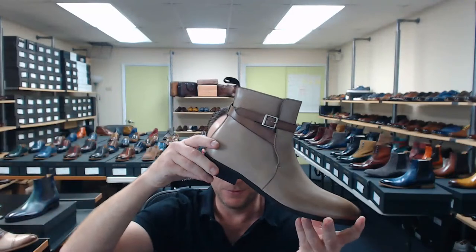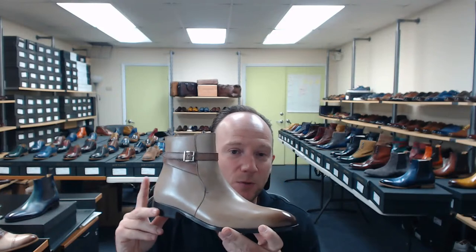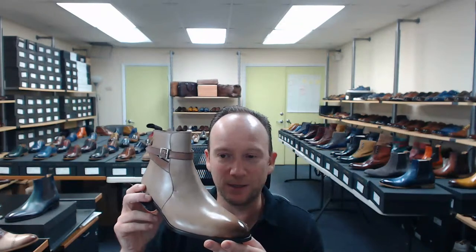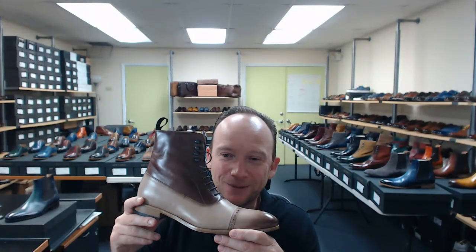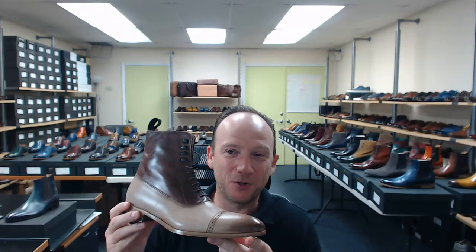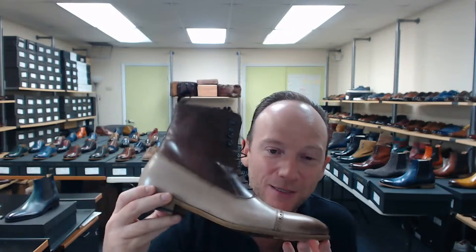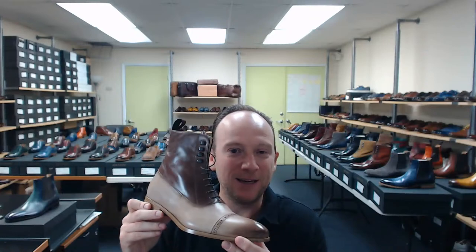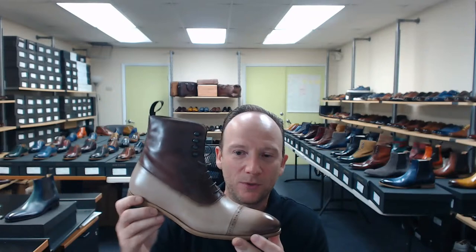These are Jodhpur boots — the first time we've done a Jodhpur boot. We did them in all super interesting colors, which I'll show you shortly. This was also paired with a pair of jeans and looked amazing. Last but not least, we also did the latte in a Balmoral. We did it on a natural outsole to keep it a little more casual and not too stuffy — jeans, khakis, really almost anything. I don't know if I'd pair this with a formal suit, but any casual outfit, this would look good with. Gives it a little bit of pop and contrast.